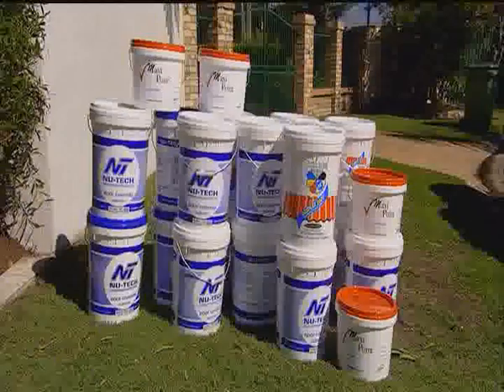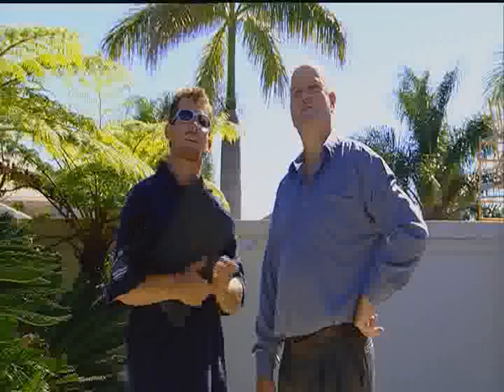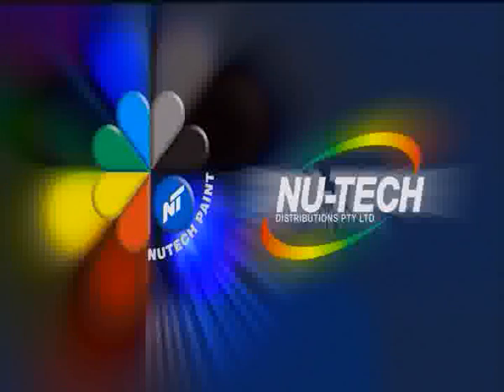For excellence in roof restoration, NewTek products and NewTek roof restoration professionals offer you a complete solution. We appreciate your interest in our products and look forward to fulfilling your roof coating requirements. NewTek Paint, for a perfect finish.